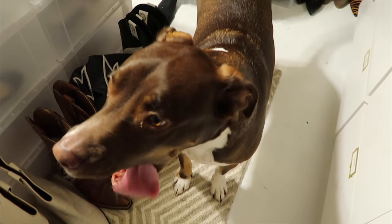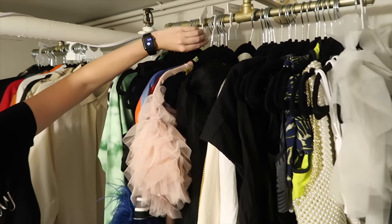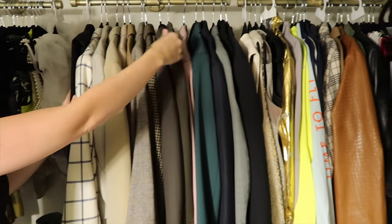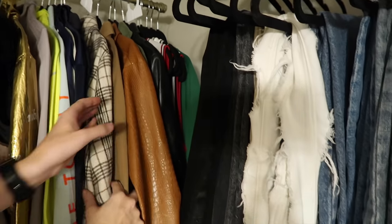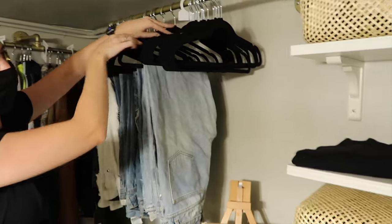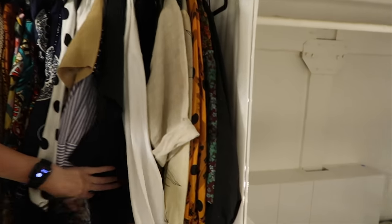Over here we start with all the tops — crop tops, then sleeveless, a couple of short sleeve suits, bodysuits, long sleeve hoodies, and then into jumpsuits. This side is all the layers: blazers in the middle, then into vests, smaller lighter workout jackets, then the heavier jackets, leather, and jerseys in the back. This wall is all bottoms and dresses — jeans over here, summer pants, then skirts with the short skirts in front and long skirts behind. Dresses are the same — shorter dresses then longer dresses.